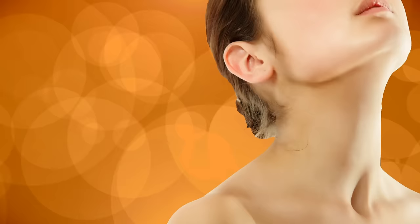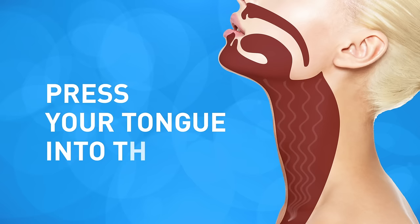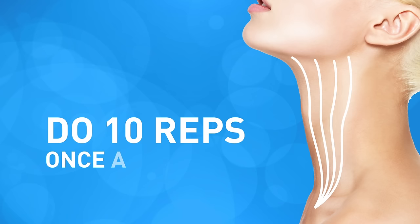Exercise 3: Tongue Thrust. This exercise is geared at strengthening the platysma muscle, which can be found at the front of your neck. As we age, this muscle becomes weaker, causing the skin on the neck and jawline to sag. Begin by standing or sitting up straight. Tip your head back a bit so that you're looking up at the ceiling, then slowly press your tongue into the roof of your mouth. If you feel the muscles in your neck tightening, you're doing it right. Keep your tongue pressed against the roof of your mouth and return your head to its natural resting position, then release the tension in your tongue. Do 10 reps of this exercise once a day for a beautifully slim and tight neck.